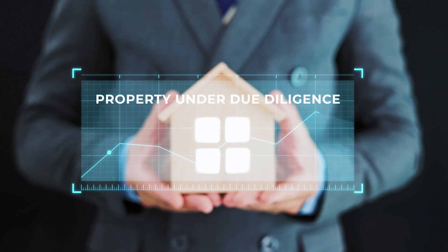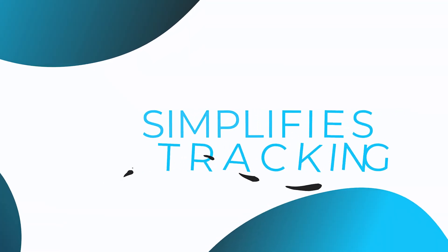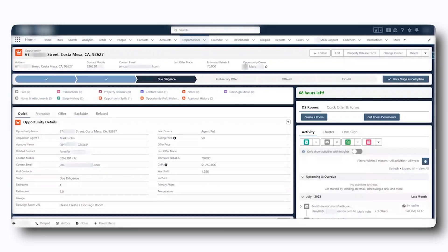Alice is a promising opportunity — a property under due diligence. Salesforce simplifies tracking. Monitor progress, collaborate with your team, and close deals confidently.